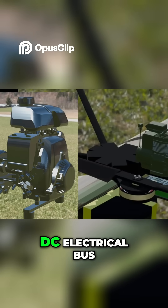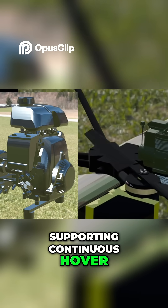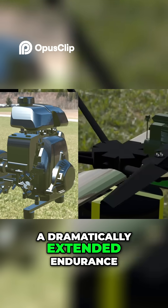It feeds a high-voltage DC electrical bus, supporting continuous hover, heavy payload lift, reduced battery thermal stress, and dramatically extended endurance.